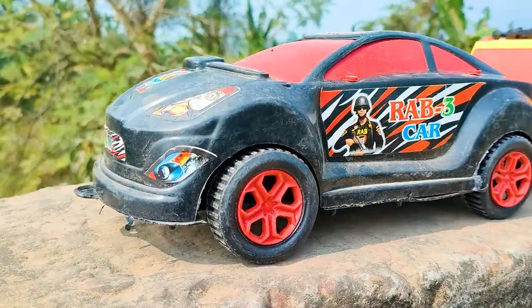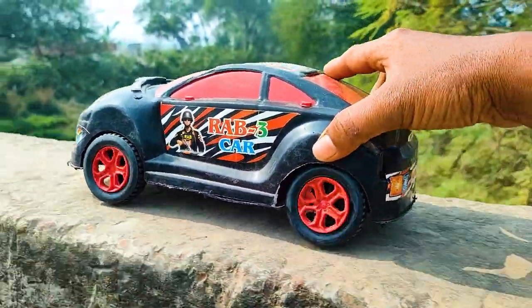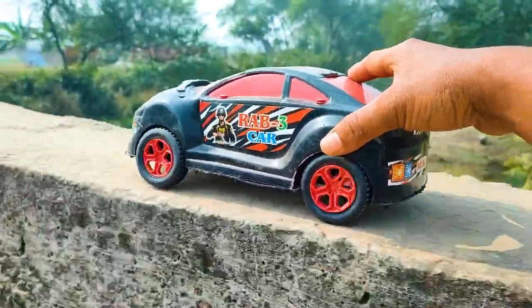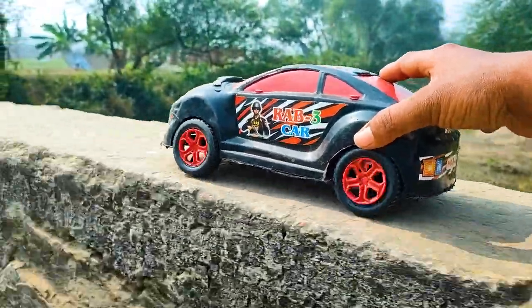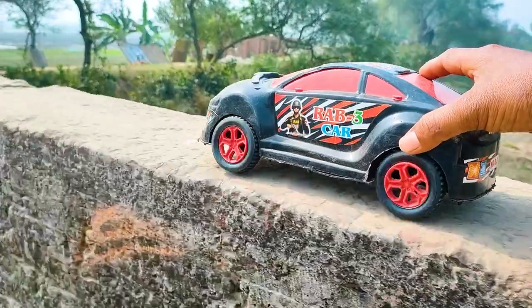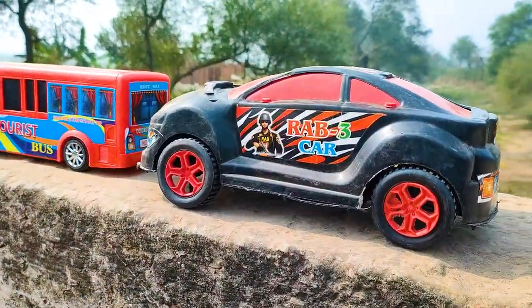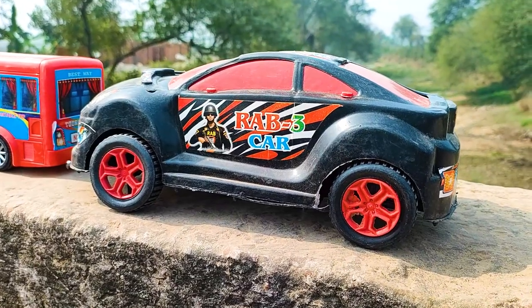This one is a RAV3 car here, so I will try this one now. Wow, friends, I parked here this RAV3 car. This one is a red and black color combination.